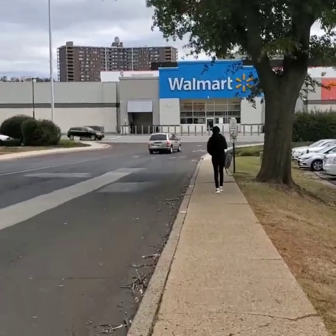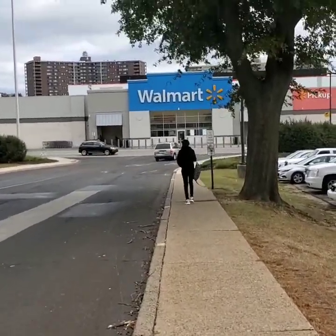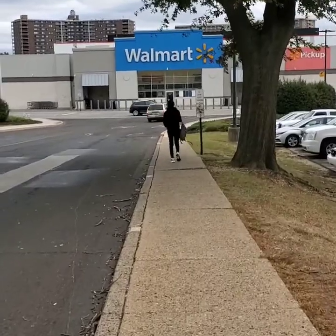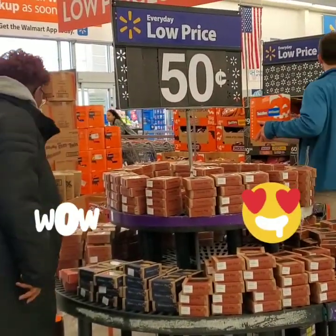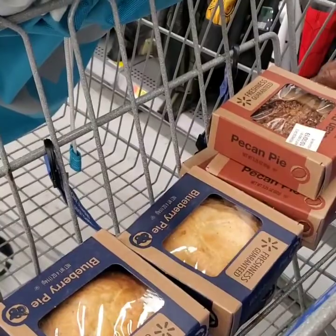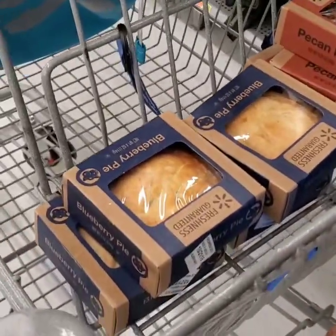Alright, we're heading into Walmart. It's a day of fun shopping. They have blueberry and pecan pies for 50 cents — they're tiny. I got my pecan pies and I got my mom four blueberries.